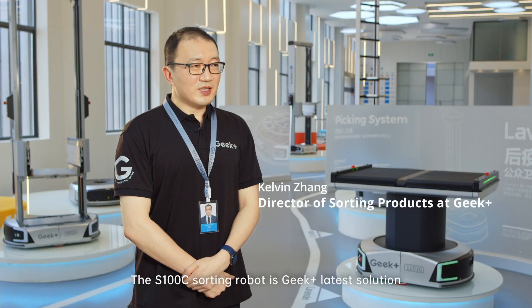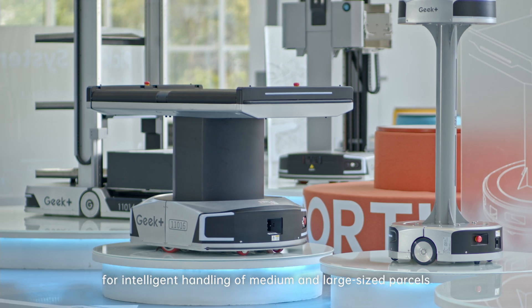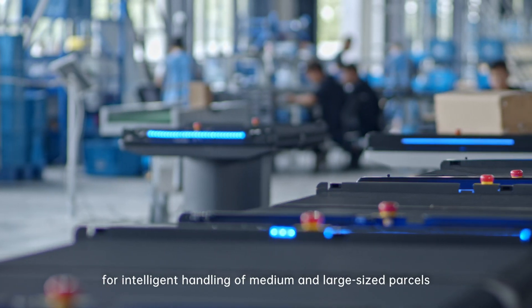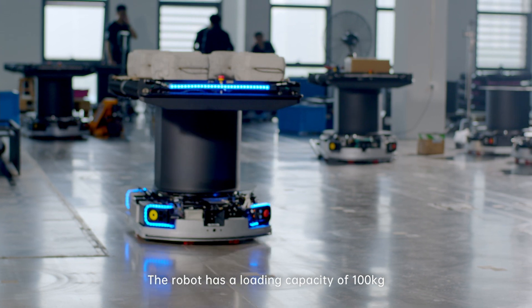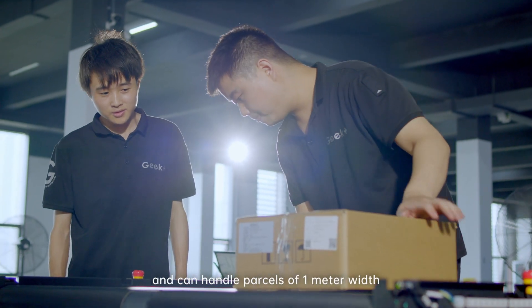The S100C sorting robot is Geek Plus' latest solution for intelligent handling of medium and large size parcels. The robot has a loading capability of 100 kg and can handle parcels of 1 meter wide.